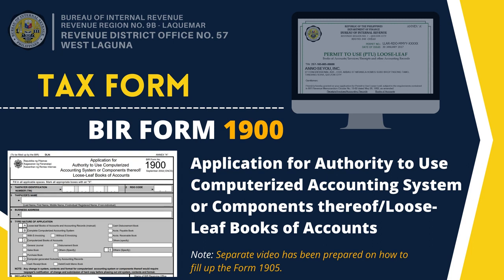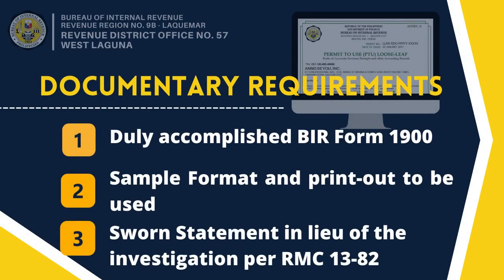A separate video has been prepared to guide our taxpayers in filling up this form. The following are the documentary requirements necessary for the application. First is the duly accomplished BIR Form 1900. Next, the taxpayer should have a sample format and printout to be used. And lastly, the sworn statement in lieu of the investigation pursuant to RMC No. 13-82.